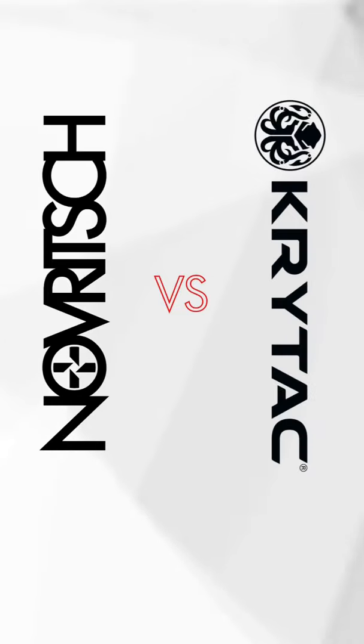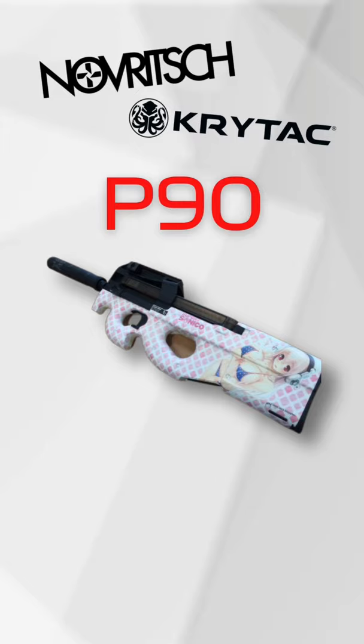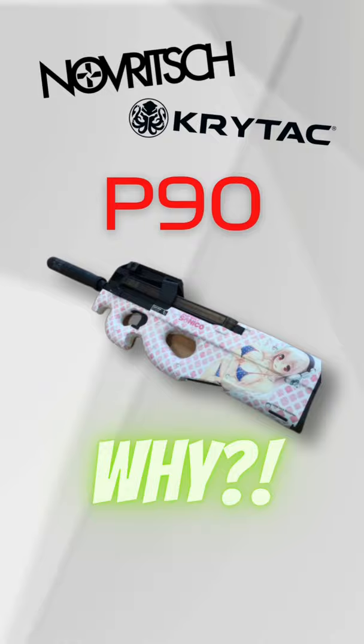Novich vs Crytek P90 Edition in under 60 seconds. Let's go. Both Novich and Crytek, which are behemoths in the airsoft industry, have both released brand new P90s within 48 hours of each other. And now you might be asking yourself, why would they do such a thing? But there are more pressing questions to be answered, such as what's the difference?